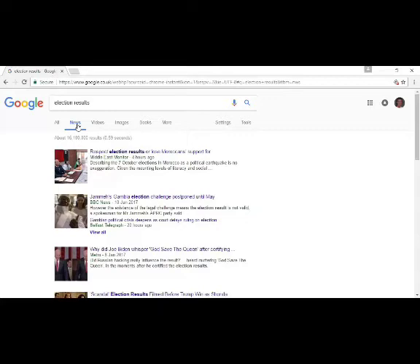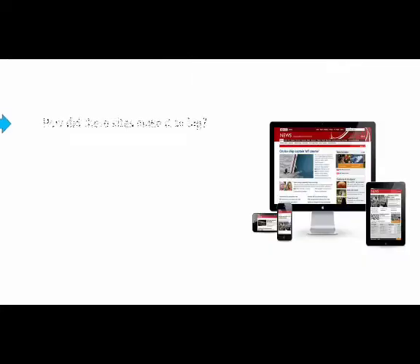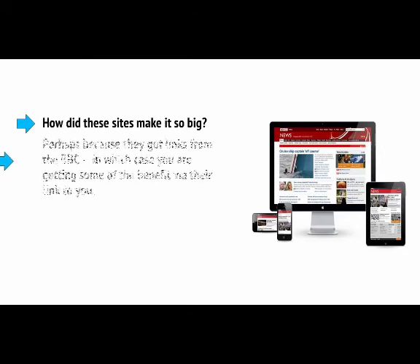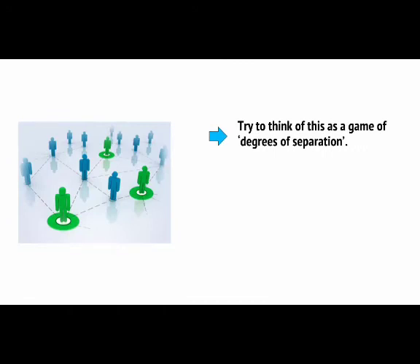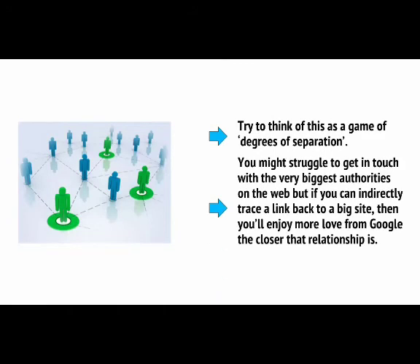If you can get links from any of these sites, you're going to get almost the same boost as you would get from the BBC, although to a lesser degree. But how did these sites make it so big? Perhaps they got links from the BBC, in which case you're getting some of the benefit via their link to you. Try to think of this as a game of degrees of separation — you might struggle to get in touch with the very biggest authorities on the web, but if you can indirectly trace a link back to a big site, you'll enjoy more love from Google the closer that relationship is.